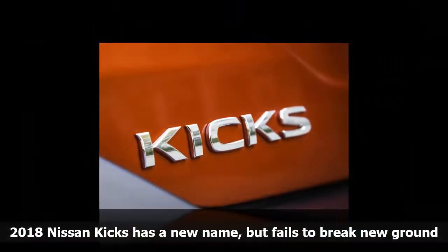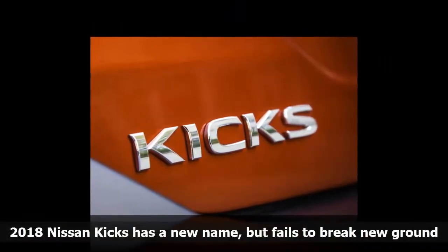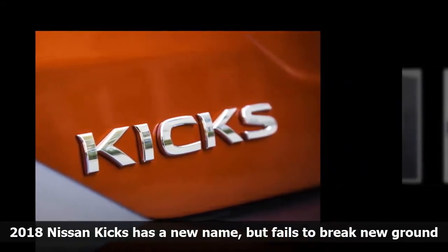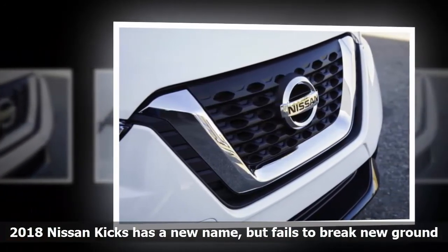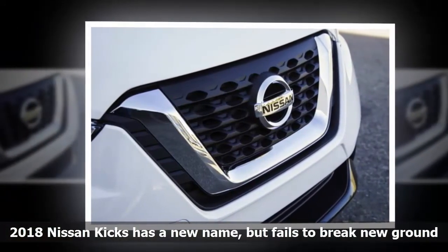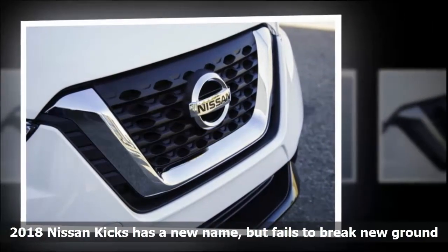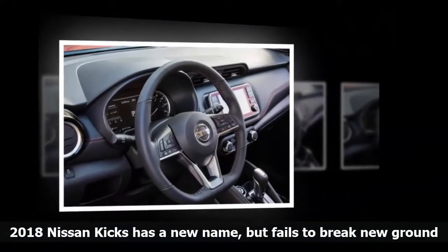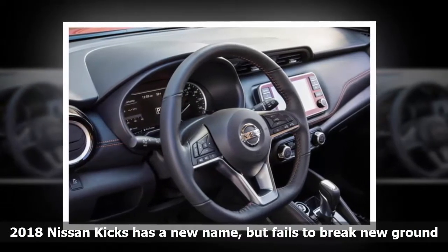The styling is fairly generic, although the bulging fenders and blacked-out roof do help a bit. While the Kicks does offer the tall driving position drivers crave, it's missing one key ingredient of a true crossover — Nissan won't offer all-wheel drive on the Kicks. The automaker says the Kicks was designed primarily for youthful urbanites who spend most of their time driving on city streets and can make do with front-wheel drive.